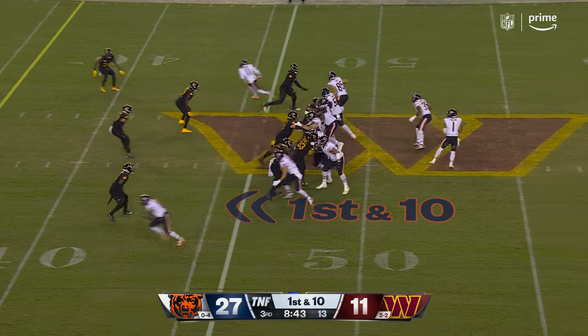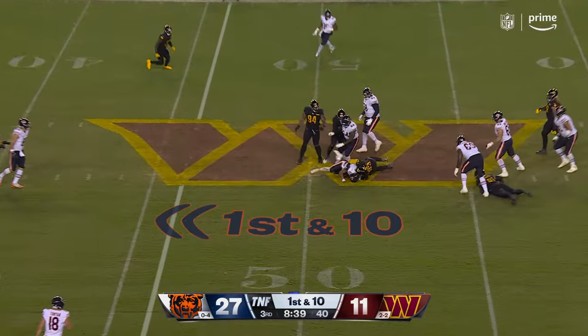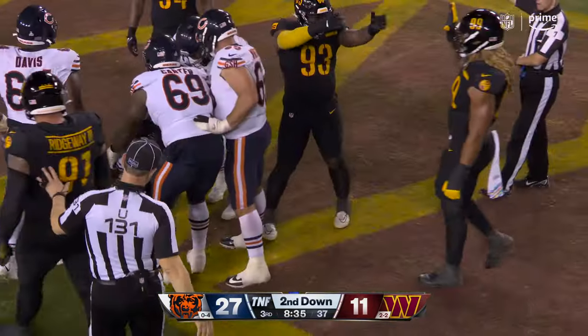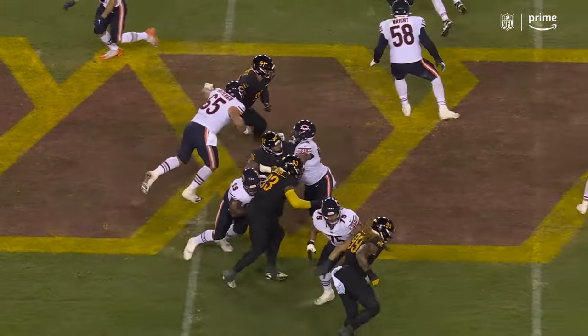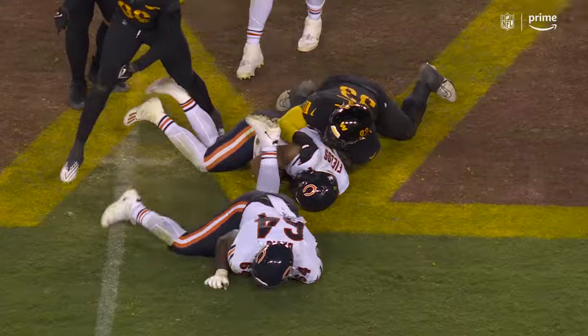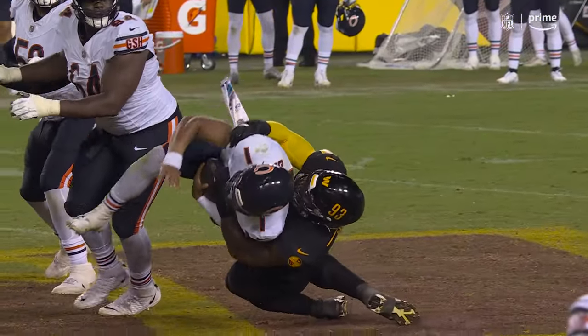Tight formation here. That's on Jonathan Allen — being able to not give up on the play. He's handled there initially, but that swim move gets him through. And then he just picks up Justin Fields — he's 230 pounds — picks him up and pile drives him into the ground.